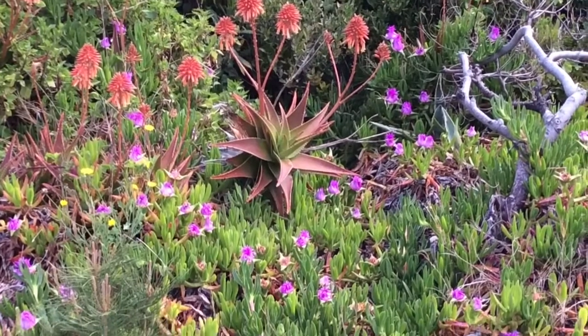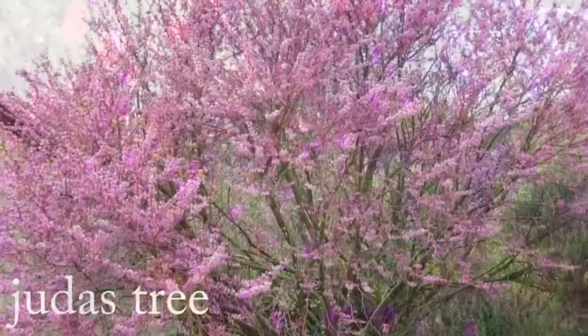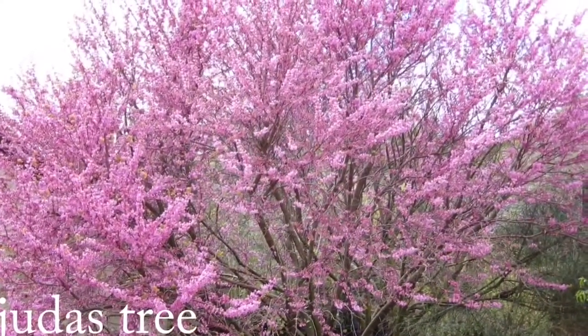I just love being out here in the Greek islands in springtime. Absolutely beautiful, stunning.